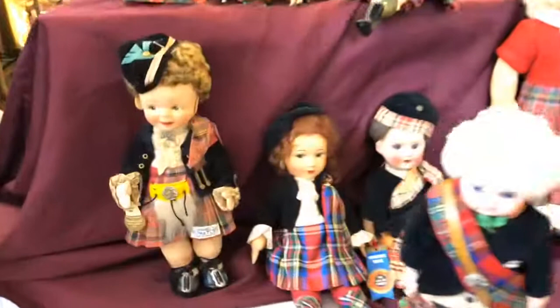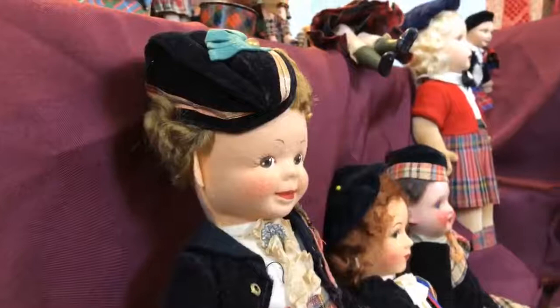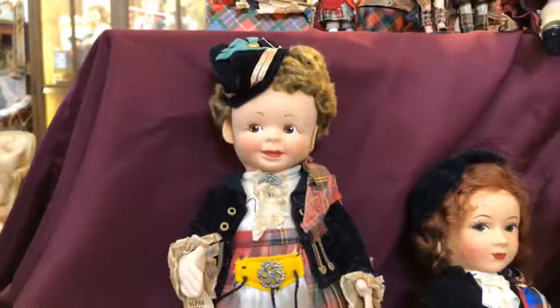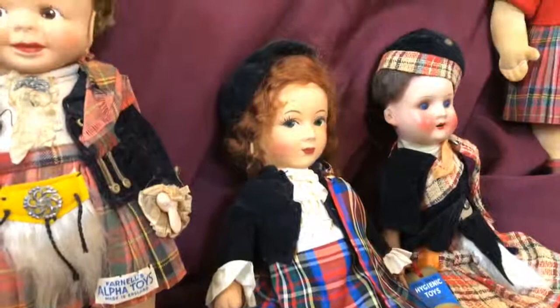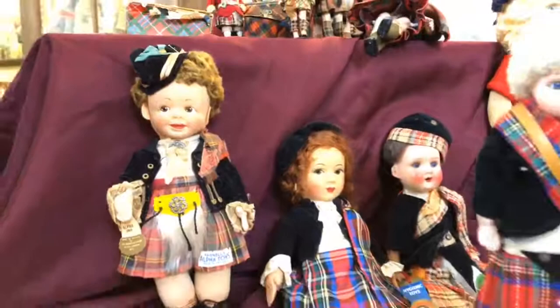I want to talk about these cloth ones — they're made in Great Britain. Look at their little applied ears. Who are they made by? That's a Farnell — they made beautiful, beautiful toys. And there's another Farnell, and then there's a Nora Wellings, which is probably one of the most common of the Scottish cloth dolls.